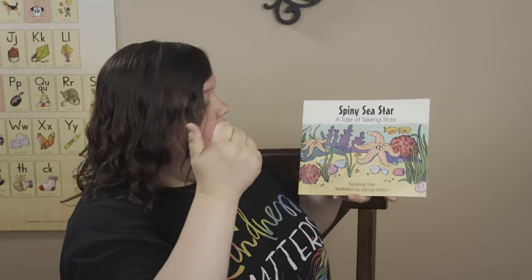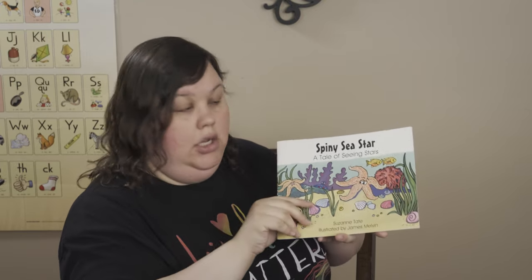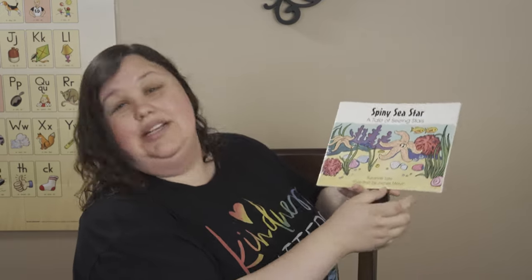Can we count the words in that title? Get your fingers ready. Spiny sea star, a tale of seeing stars. How many words are in that title? One, two, three, four, five, six, seven, eight. How many? Eight.